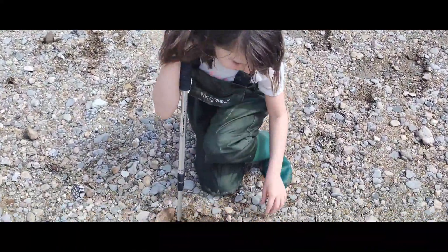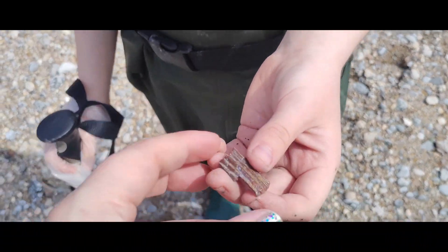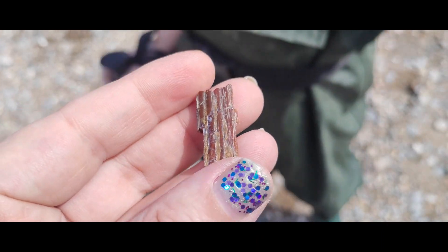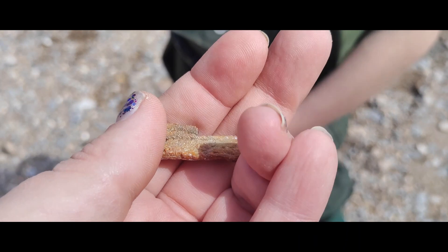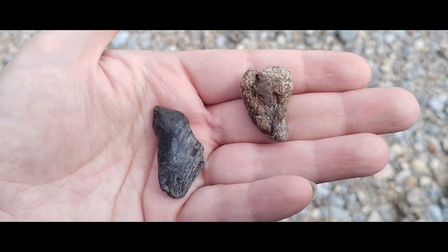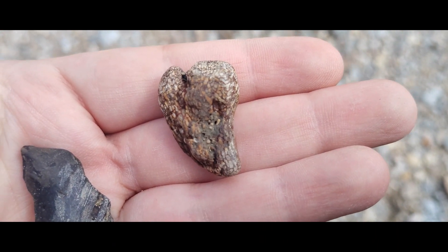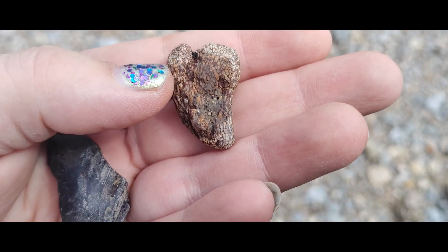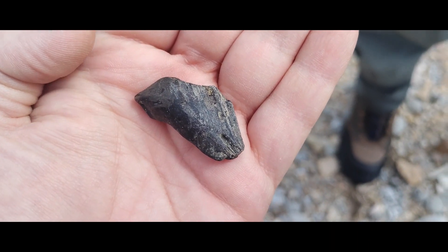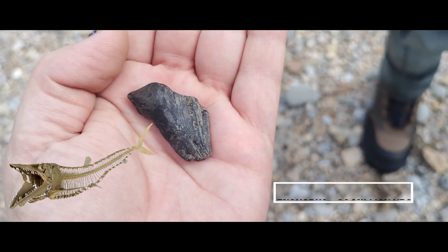Ava found something! Let me see — yes, that is a sliver of mammoth tooth enamel from the American woolly mammoth. I found two really worn examples here as well, but actually Johnny found this one — a little worn mosasaur vertebra.